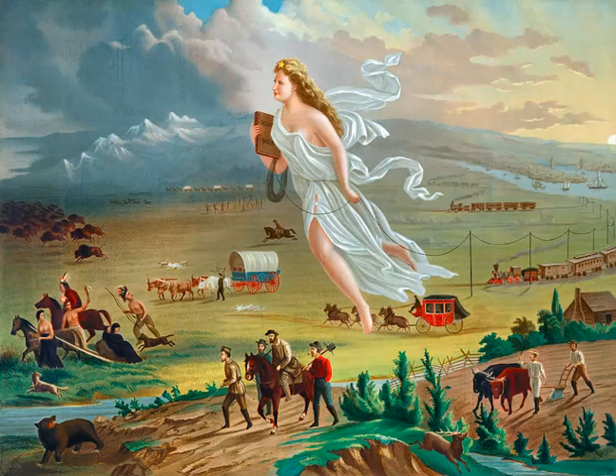This painting by John Gast perfectly shows the concept of Manifest Destiny. Manifest Destiny, summed up, is the idea that Americans were entitled to the continent from the Atlantic Ocean to the Pacific. This idea also promoted the movement out west as American progress. So let's take a look!